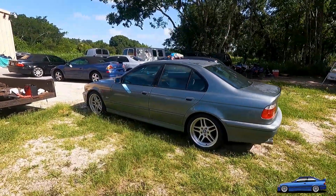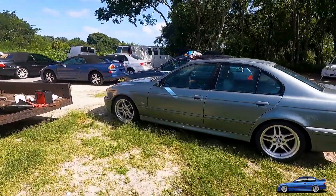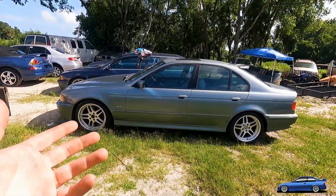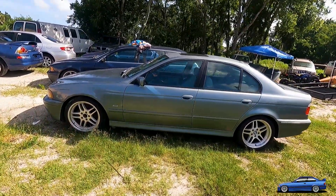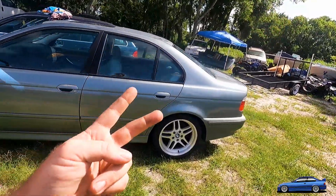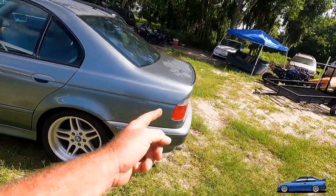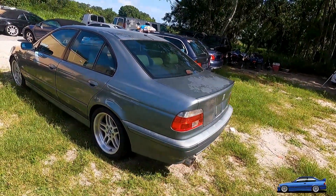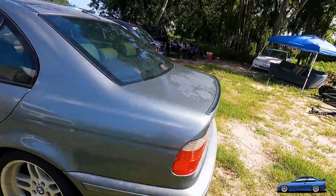So this is my 2001 540i. This isn't an M Sport, but it's like the year right before — technically it was an M Sport spec — so they came with the M-pars, they came with Shadowline trim, 6-speed, the LED tail lights, a cat-back exhaust, and it came with the trunk lip spoiler.